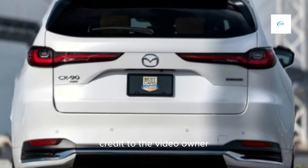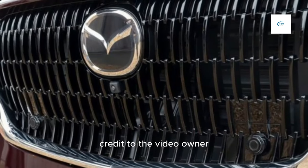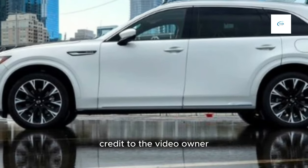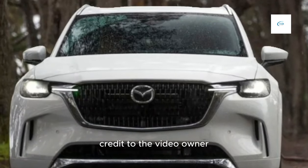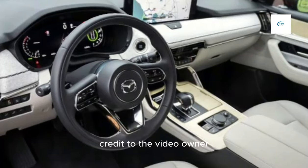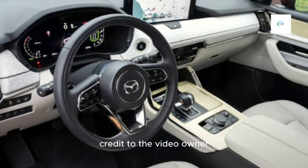The CX-90 is a stylish SUV with a sleek, modern design. It's also well-equipped, with features like a 10.25-inch touchscreen infotainment system, a 12.3-inch digital instrument cluster, and a base sound system. The CX-90 is comfortable to drive with a smooth ride and responsive handling.